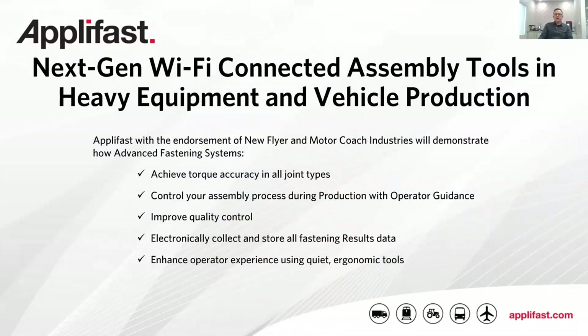Here's our agenda for our presentation. The focus of our presentation today is to share new technology with next generation Wi-Fi connected assembly tools that can provide real quality benefits to you as manufacturers of heavy vehicles and equipment. While you're watching, you'll likely be able to relate to some of the challenges encountered when manufacturing your products and wonder how you can implement this new technology. Aplifast can help you with this integration, as we also provide the necessary upstream and ongoing sales and service support to ensure successful implementation at your facility.